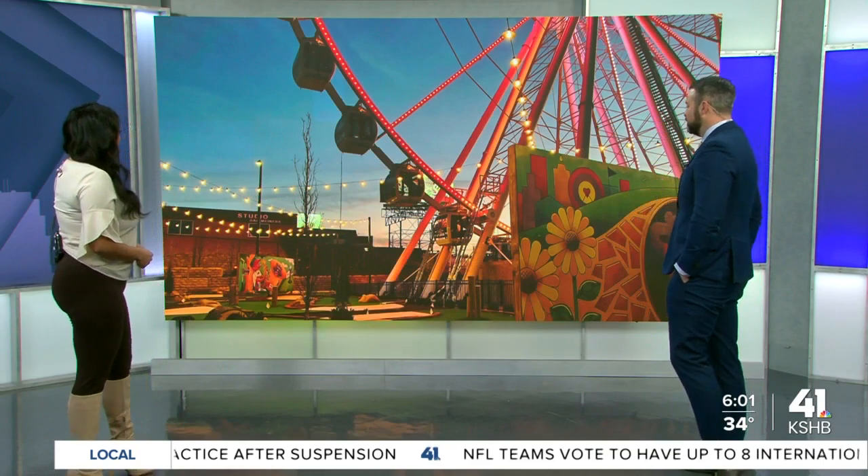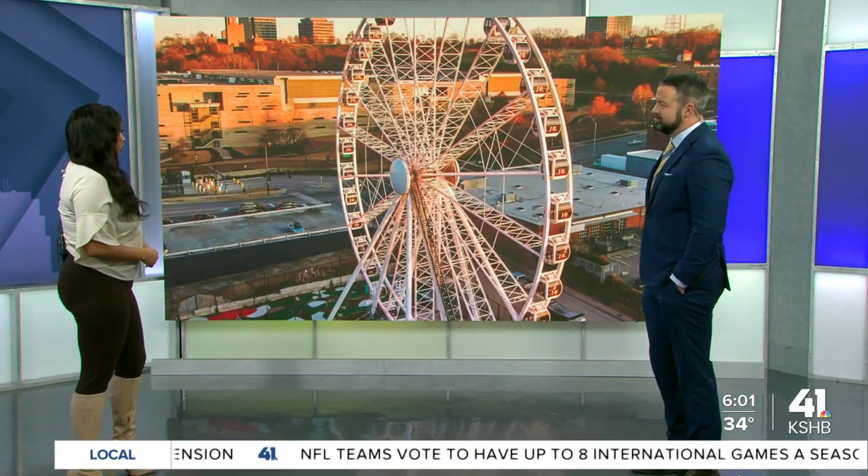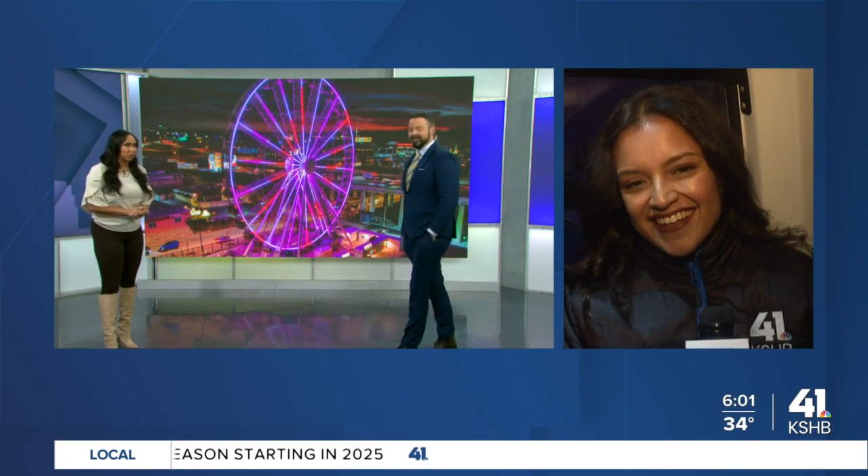The city will join many other cities across the country now with a giant observation wheel on their skyline. This has become kind of a popular thing for cities to do, and now we have one of our own. And it looks like so much fun — we sent KSHB 41 News reporter Danielle Leon live, and I think she's on the Ferris wheel this morning.